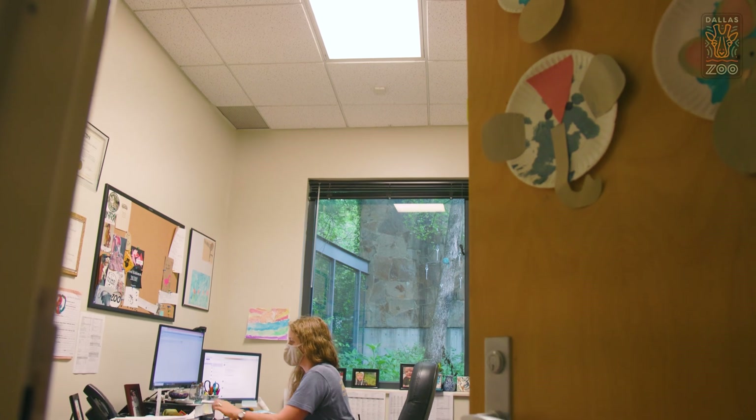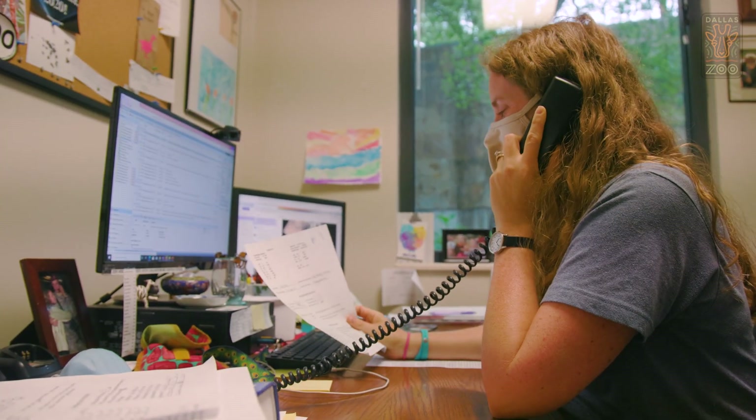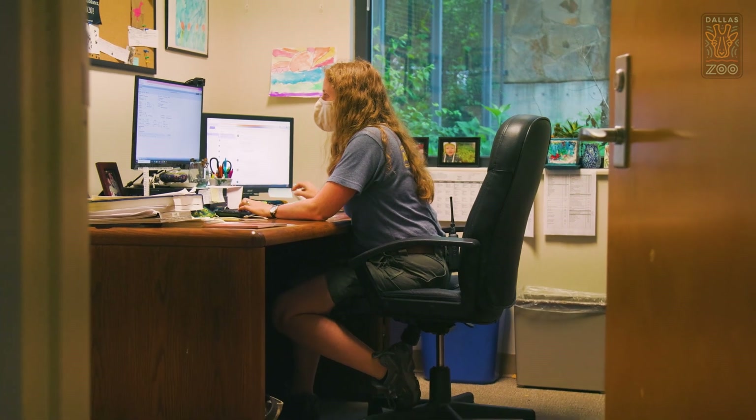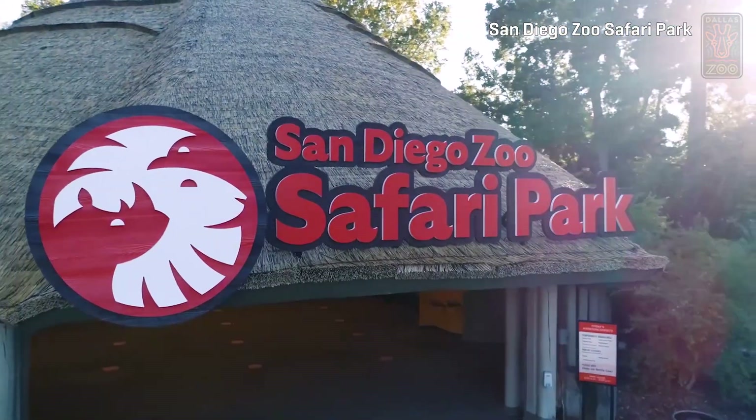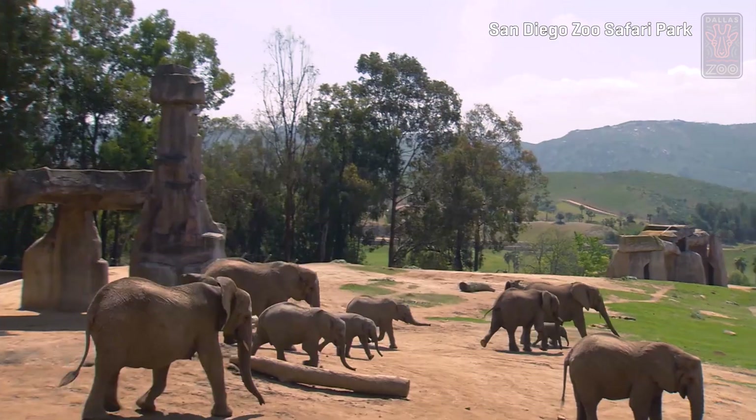One of the things we learned is how generous the AZA community was — helping us obtain more antiviral medication, providing blood supplies, and providing their knowledge and experiences to give us an idea of what we would expect to see. One of the places that we called was the San Diego Zoo Wildlife Alliance. Dr. Lauren Howard, one of their veterinarians, has a great deal of experience with EEHV.